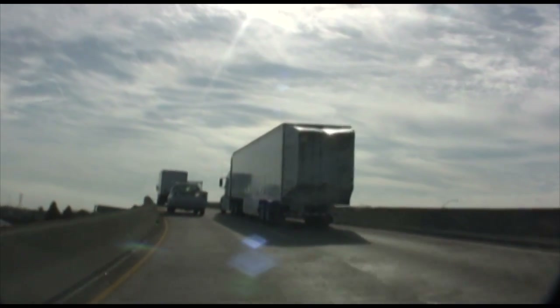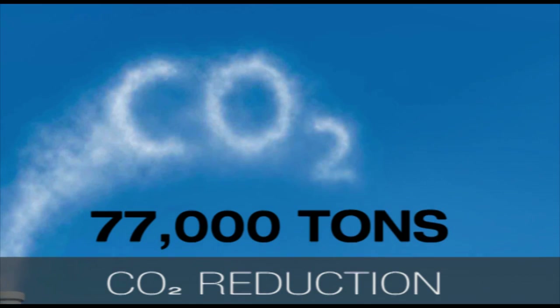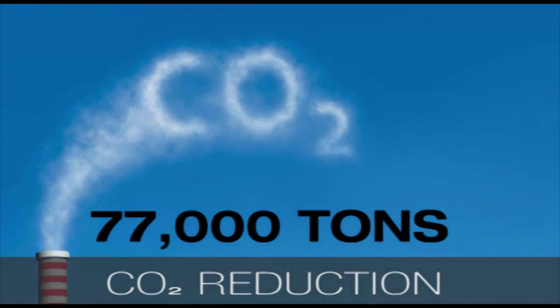This aerodynamic add-on would help to keep consumer prices down and prevent 77,000 tons of carbon dioxide from being released into the atmosphere.